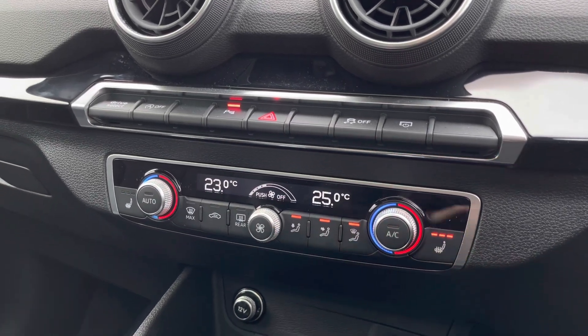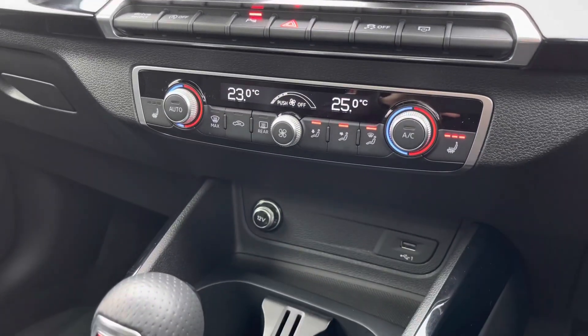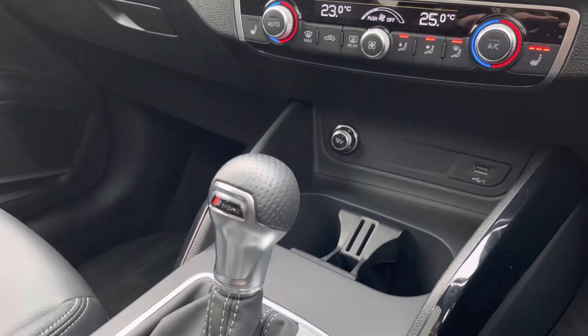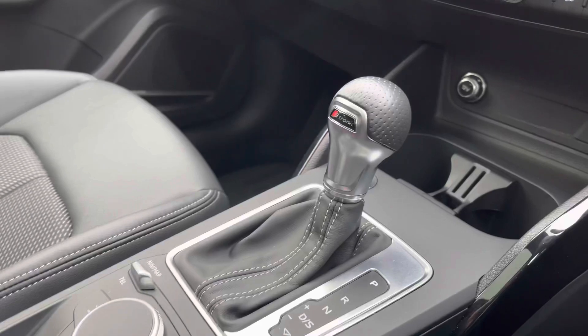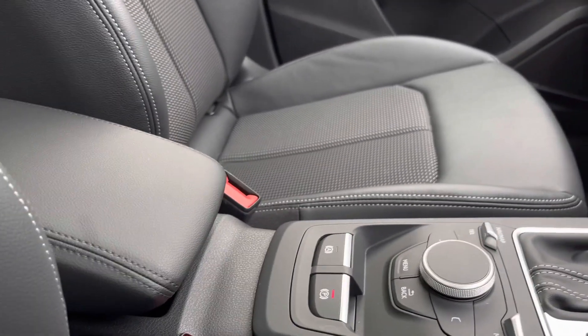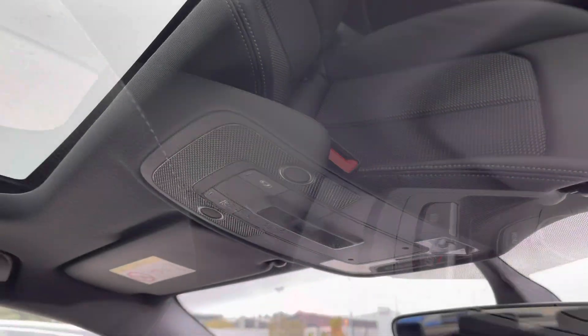Further down, we have the two-zone deluxe climate control, which is electronic and really maximizes comfort for both front passengers — you can have each side of the car at a different temperature. We also have heated seats, charging points, and the S-Tronic automatic gearbox with an electronic mechanical parking brake, making driving as easy as possible, as well as the front centre armrest.